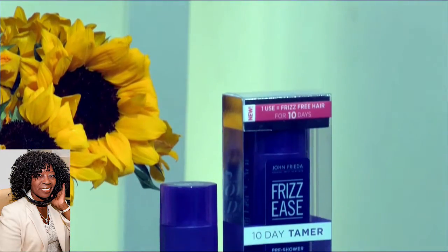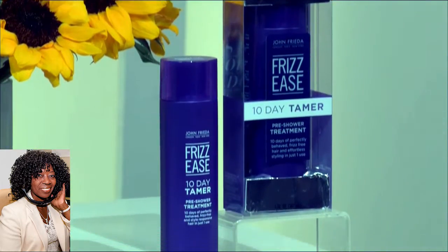I want to tell you about a hair care product that every woman is going to be excited about. From John Frieda — they've been solving the frizz problem for the last 25 years — they have a new product that's a dream come true. Imagine 10 days without frizz. This is their 10-Day Tamer pre-shower treatment. You put it on your hair before the shower, leave it on for 10 minutes, then shampoo and wash your hair. It takes out the frizz but leaves your hair softer, smoother, and sleeker without changing the texture — so just the frizz is gone. You can still wear your hair natural, use your curling iron, use heat appliances — do whatever you want. For 10 days, or 5 washings, you don't have to worry about the frizz.